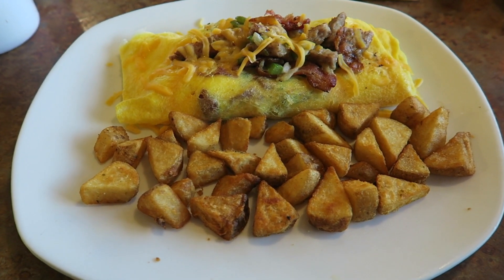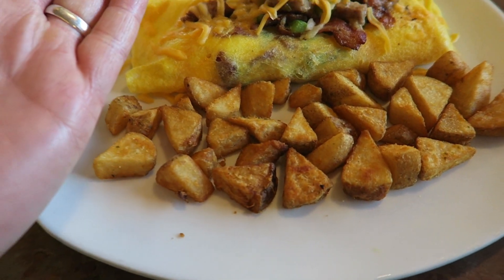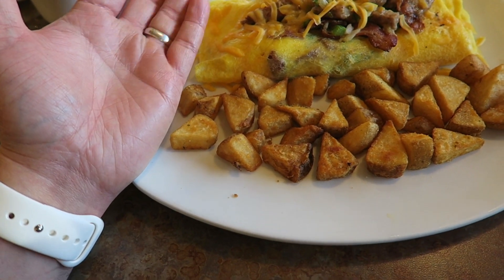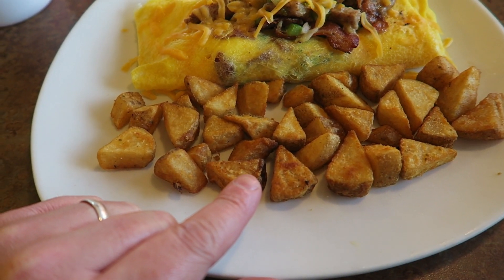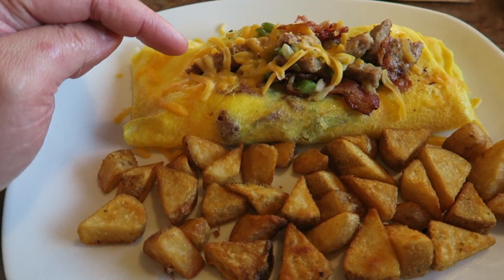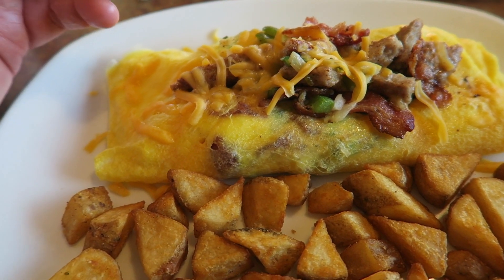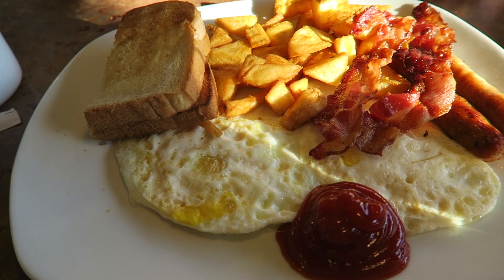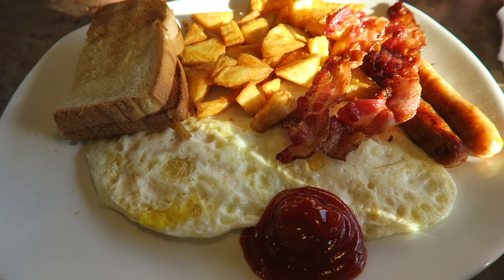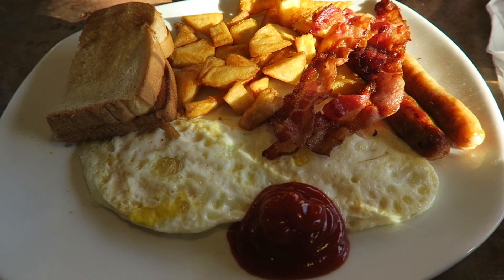So breakfast has arrived — this is ridiculous. I've got the farmer's choice, which is what they call breakfast potatoes. This is just an omelette stuffed with loads of stuff. And Pippa has gone for a build-your-own — she's got eggs, cider toast, breakfast potatoes, applewood bacon, and some sausage links. The toast has come around.